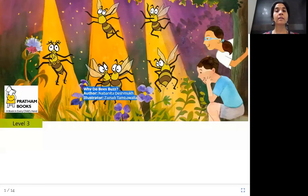Hello everyone. Today's story is 'Why Do Bees Buzz?' Author Navanita Deshmukh, illustrator Zainab Tambawala. Why do bees buzz? What does buzz mean? It is the sound made by bees — the creatures that you can see here. Why do they make that sound? Let us find out in today's story.